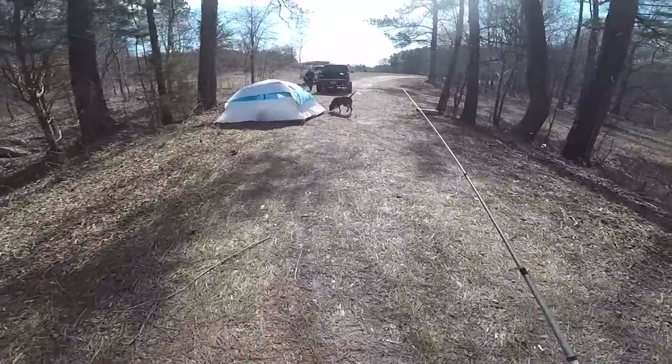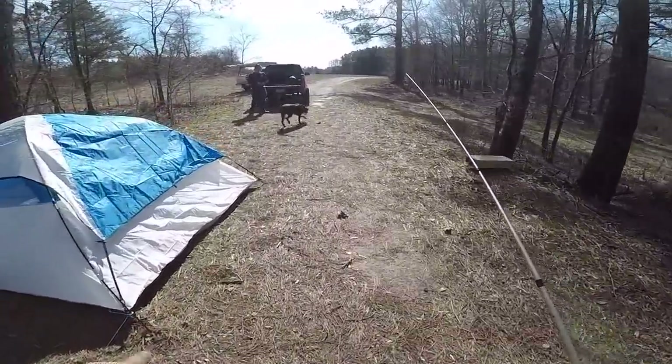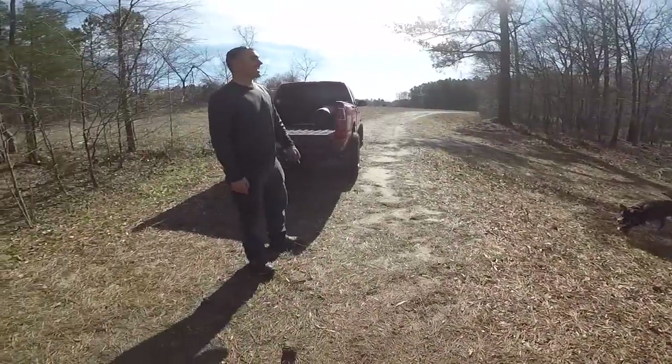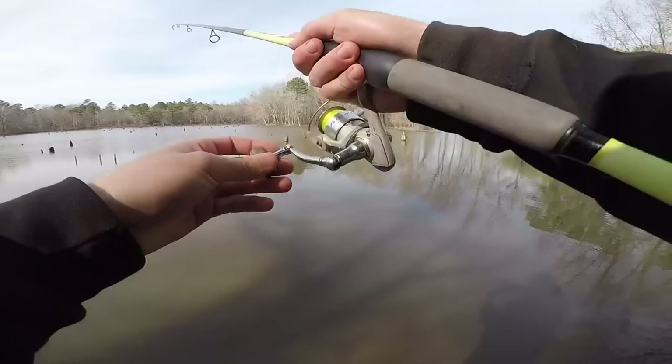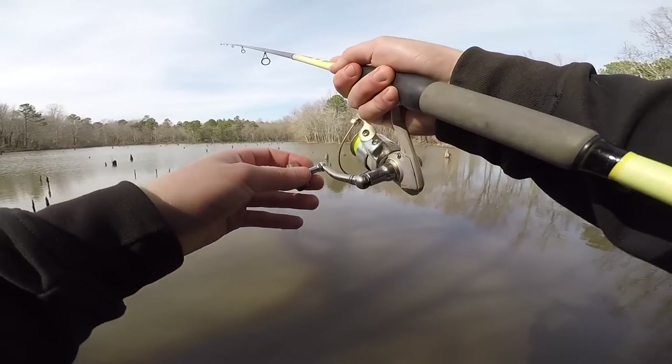So far: two bass caught and released, one crappie caught but he was small so I threw him back. Cody showed up to join the challenge. I'm going to keep throwing around for crappie and hopefully we can pick one up.